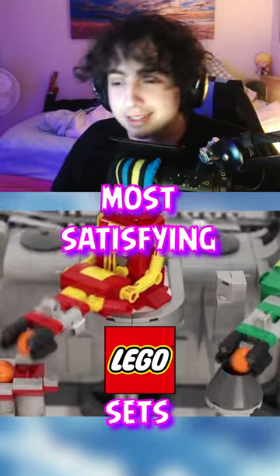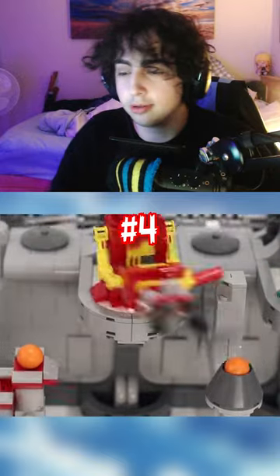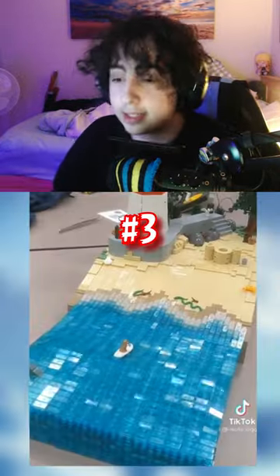Four of the most satisfying moving LEGO sets. First one here — this one is amazing. As you can see, the robots are picking up the balls and moving it. This is cool, very cool.